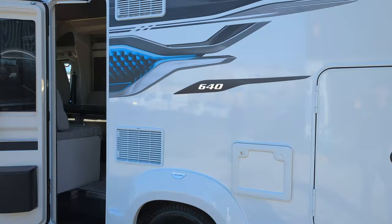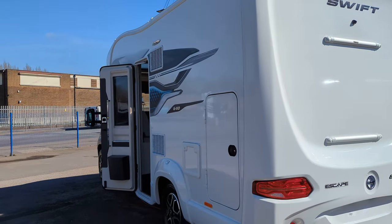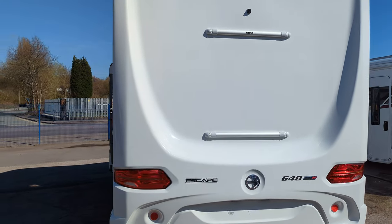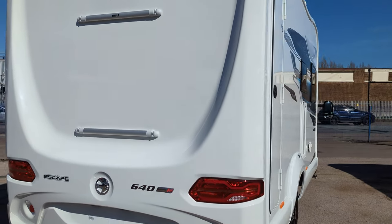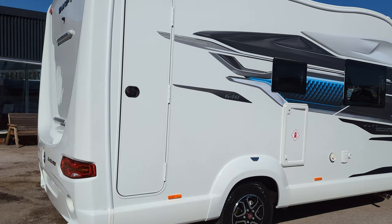This is a hard motorhome to come by - I know we won't have this one for very long. This was actually a cancelled order that was placed in February of last year, 2022. So if you're interested, do let us know sooner rather than later because it won't be with us for very long.